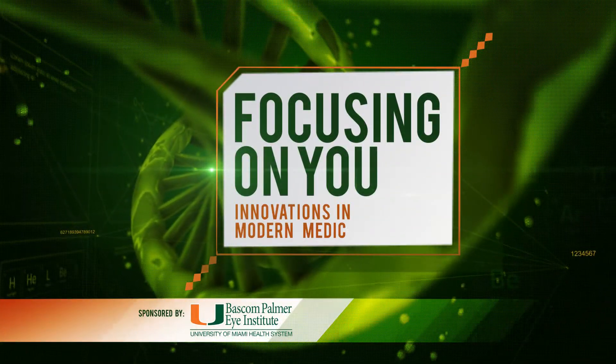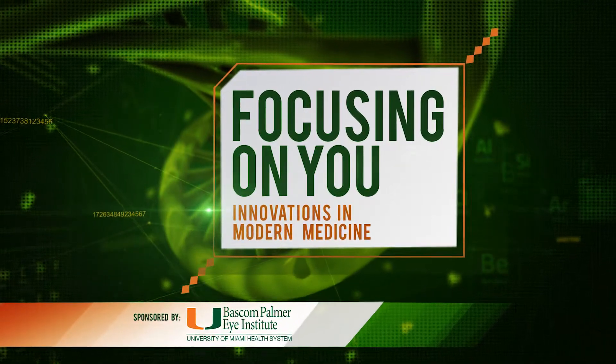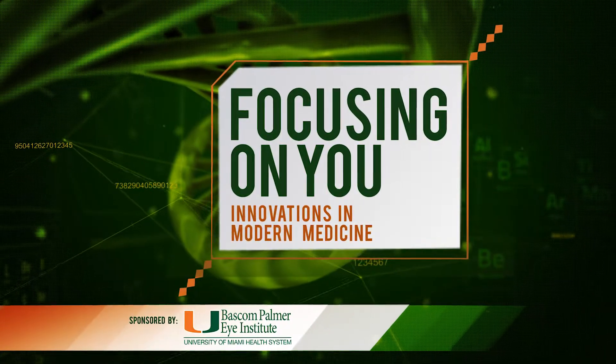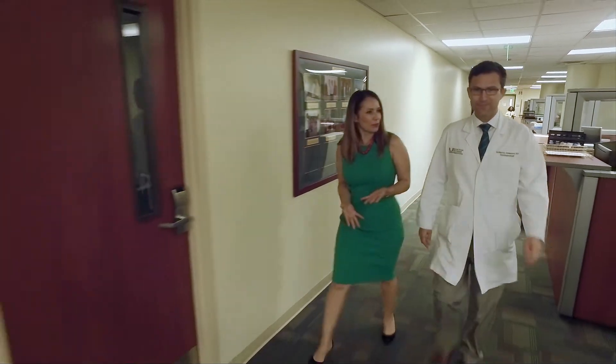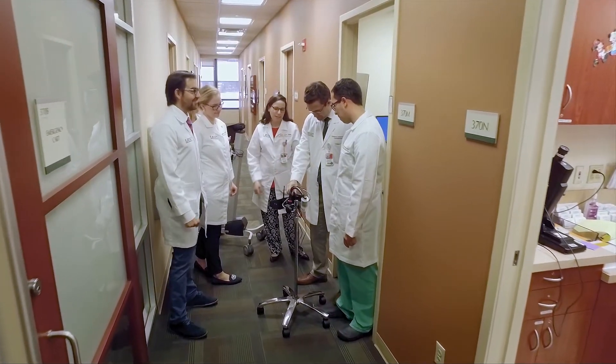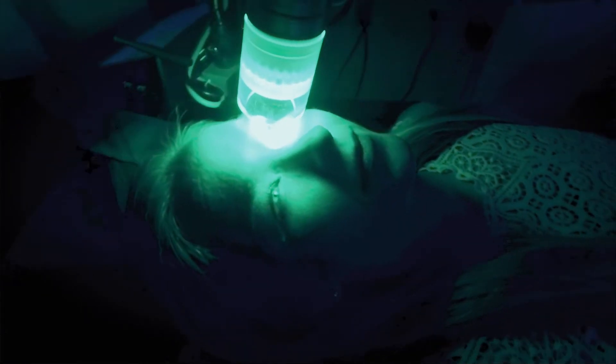Focusing on you — innovations in modern medicine, from your team of eye experts at Bascom Palmer Eye Institute. Eye infections can be painful and potentially damaging to the eye, but here at Bascom Palmer Eye Institute, the nation's number one eye hospital, doctors are using light therapy to fight fungal infections while at the same time strengthening the eye's structure.